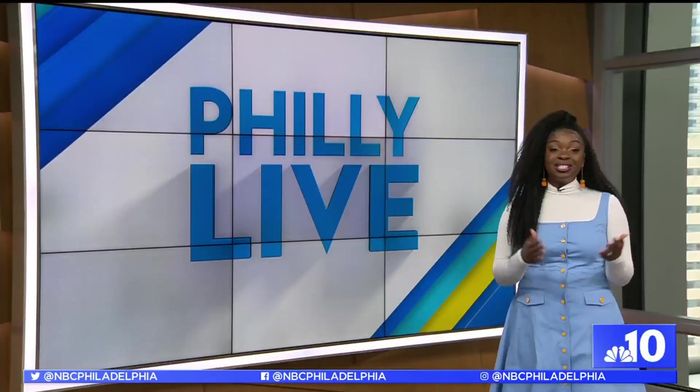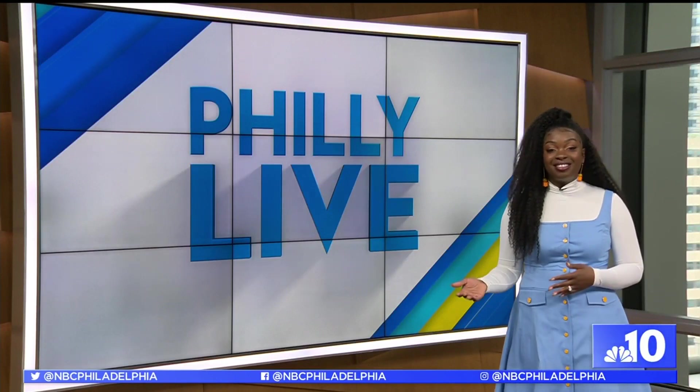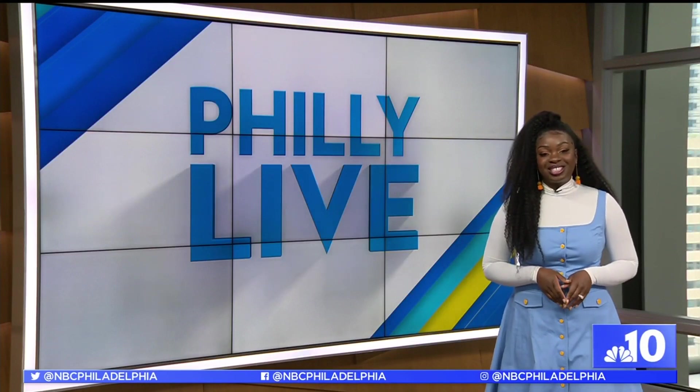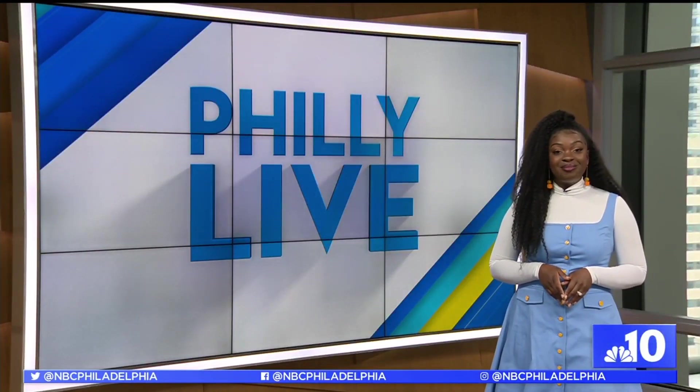If you want to book a stay or enjoy a night in the city at the W Philadelphia or the Guildhouse Hotel, information is available in the Philly Live section of NBC10.com and the NBC10 app.